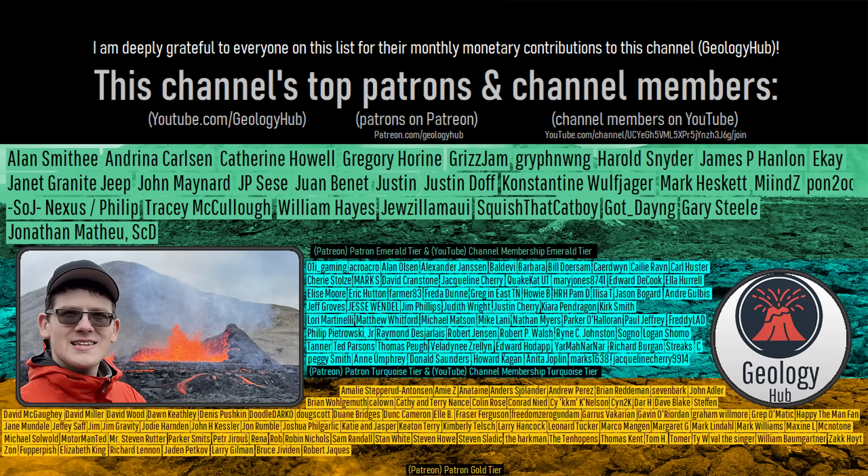As a final note, I would like to thank this channel's patrons on Patreon and channel members on YouTube for supporting my work.